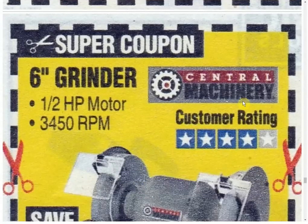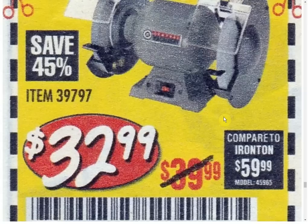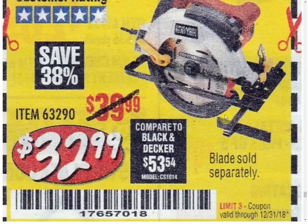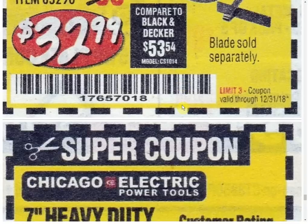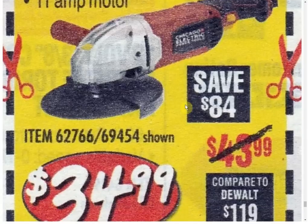A 6-inch grinder — only coupon available at $32.99. Another circular saw by Chicago Electric, the older brand — only coupon, every past coupon was $29.99, so it's the old model and they're still raising the price. The 7-inch heavy-duty angle grinder at $34.99 — only coupon. Interestingly they call that the heavy-duty grinder, but they also have a Hercules grinder which is a different size but kind of the same principle, and it's like $70.